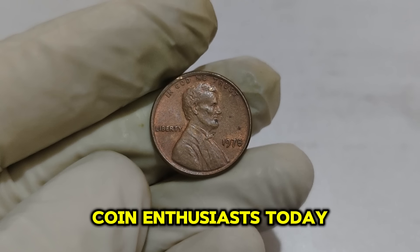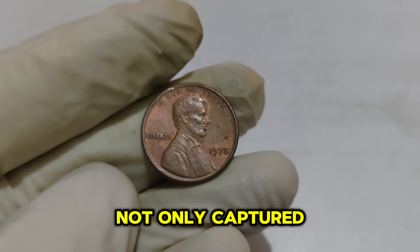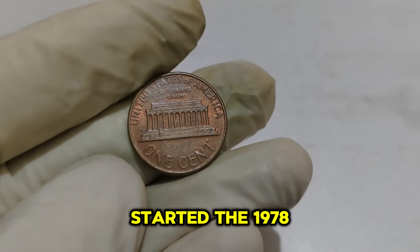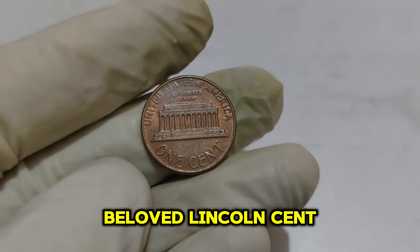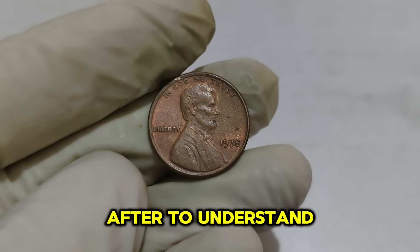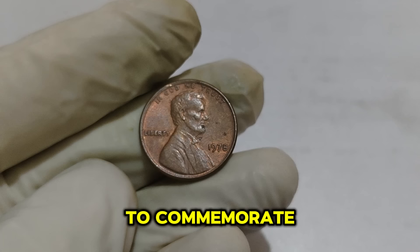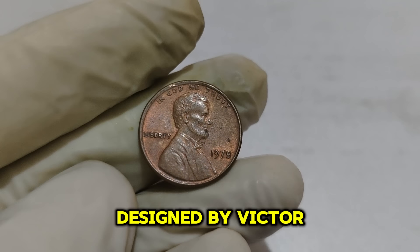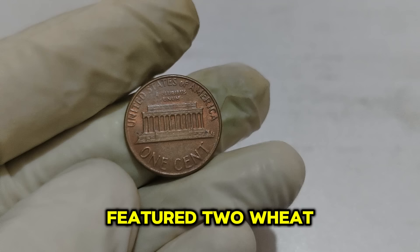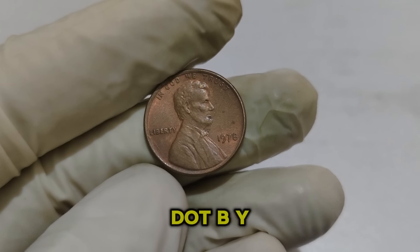Welcome back to our channel, coin enthusiasts. Today we're diving into the fascinating world of the 1978 Lincoln 1-cent penny coin, a piece of history that holds an astonishing market value of $78,111. The Lincoln cent was first introduced in 1909 to commemorate the 100th anniversary of Abraham Lincoln's birth, designed by Victor David Brenner, making it the first U.S. coin to depict a real person. The reverse initially featured two wheat stalks, which were replaced by the Lincoln Memorial design in 1959 to mark the 150th anniversary of Lincoln's birth.